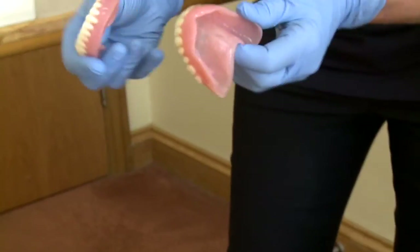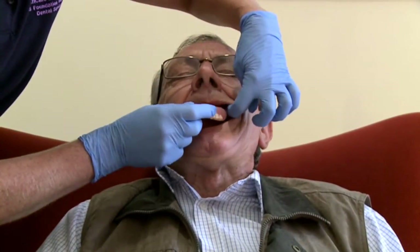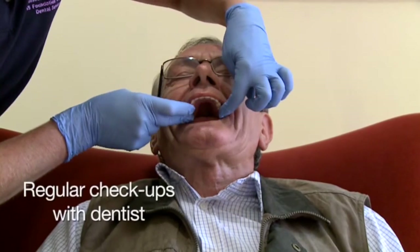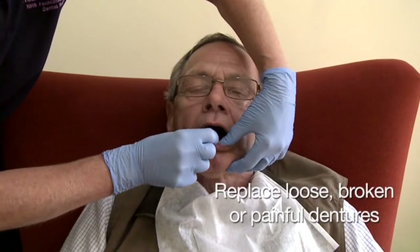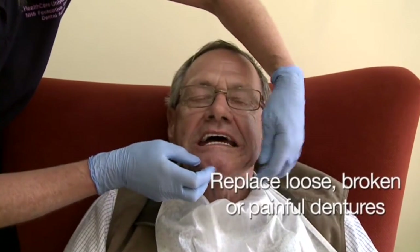If any of these problems occur, contact a local dentist for help and advice. People who wear dentures should have their mouths checked regularly by a dentist. Dentures should be replaced if they become loose, broken or painful.